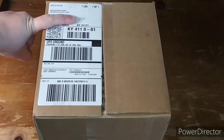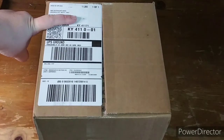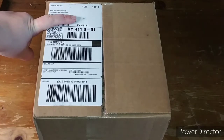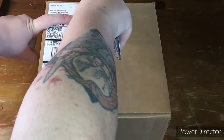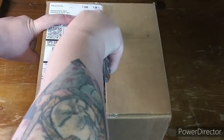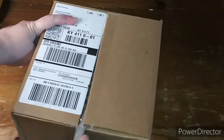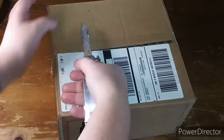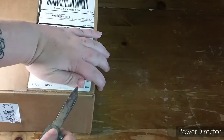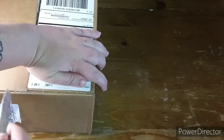This is the package that I just got off the UPS truck and it is from Louisville. Let's go ahead and open this bad boy up, being very careful. If you guys are wondering what I'm covering up, I'm covering up my address — because nobody needs to know that.